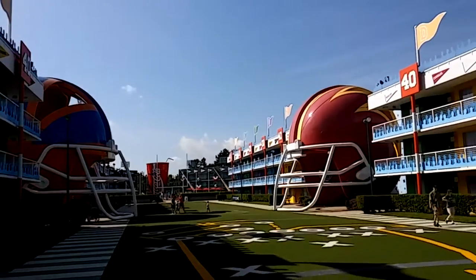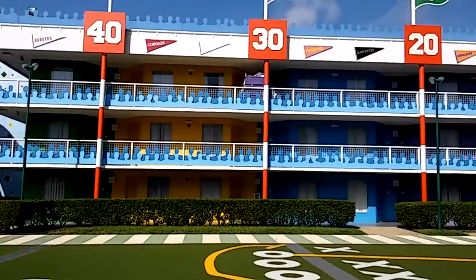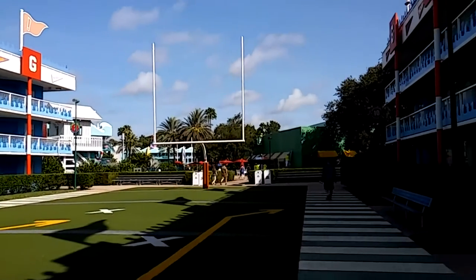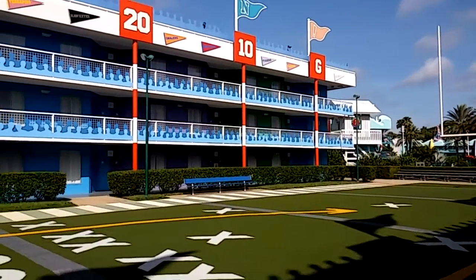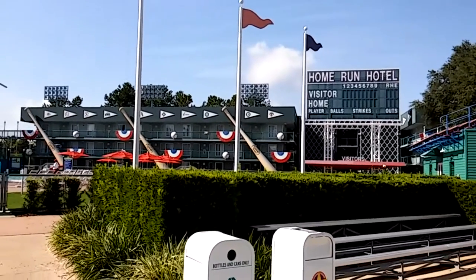An explanation as to why the numbers of the buildings jump around: the building numbers run in a loop around the property. All right, buildings eight and nine on one side in the back — this area is all about baseball.